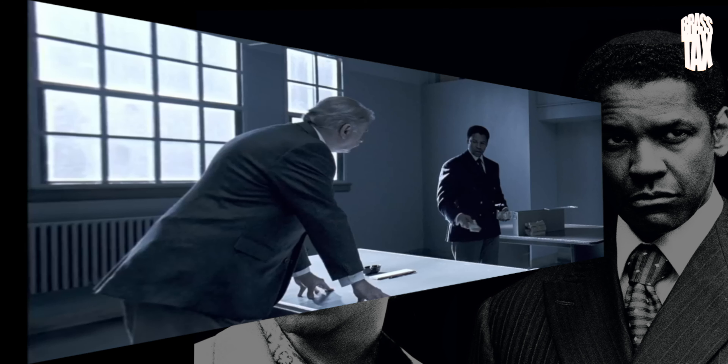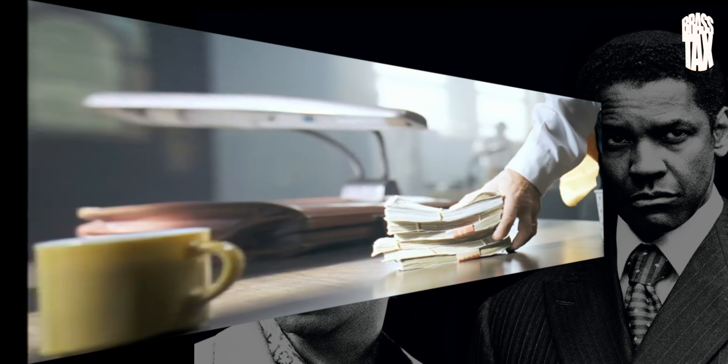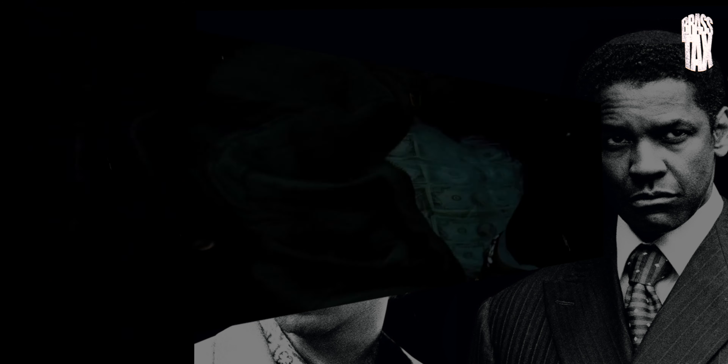Forrest Whitaker. It's a win-win. But anyway, not gonna really talk that much about the movie. I'm just gonna get into the 4K disc. Finally gets that 4K treatment. How does it look?